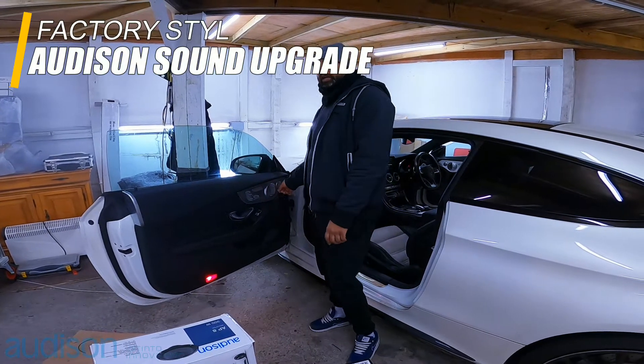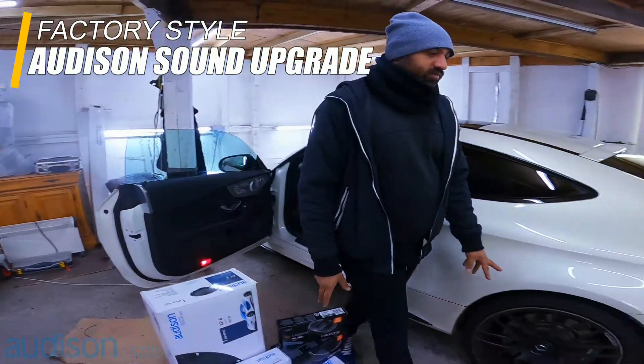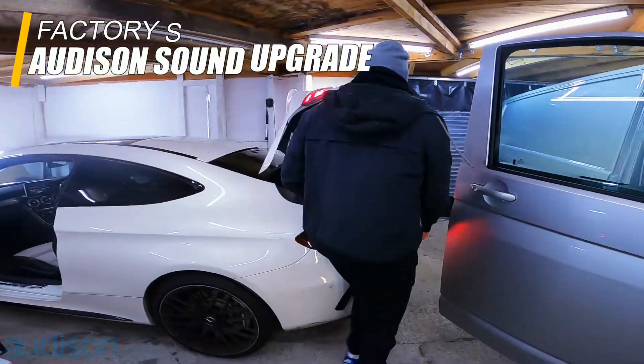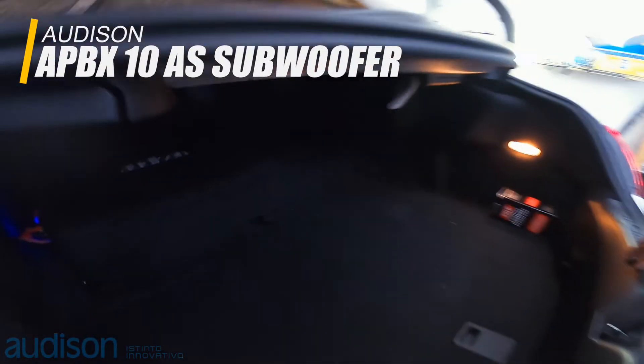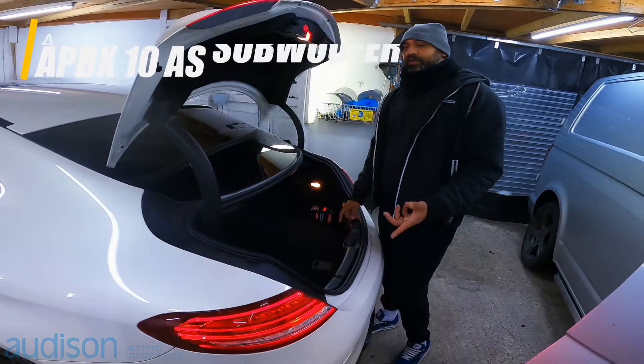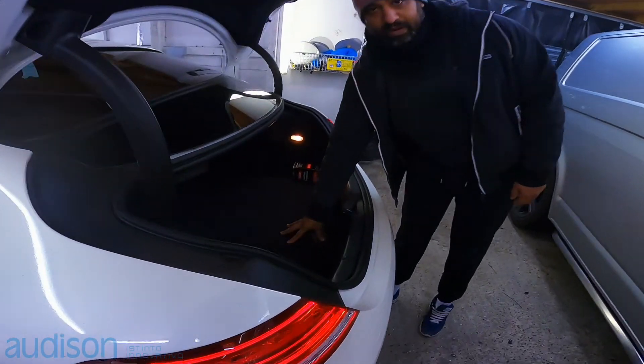We've got a three-inch bit tweeter and we've got a kickbox. What we've done on this one, we've actually added a sub just in the back there. The Forza is an eight-channel amp with the sub output as well. That's all hidden, buried in the floor.